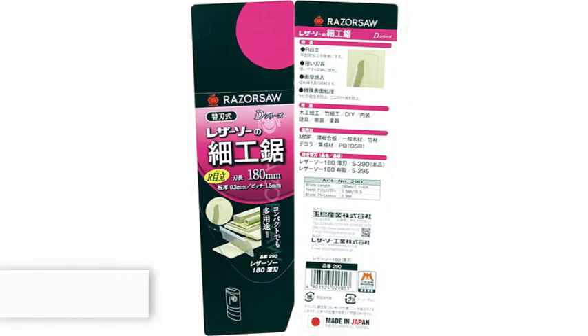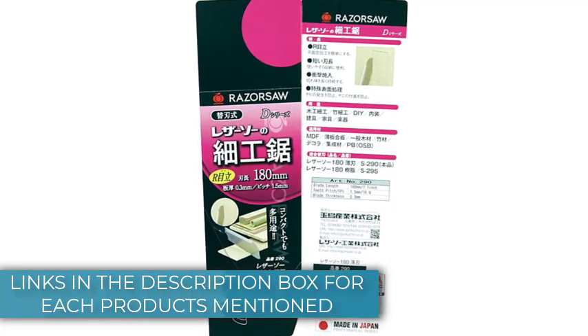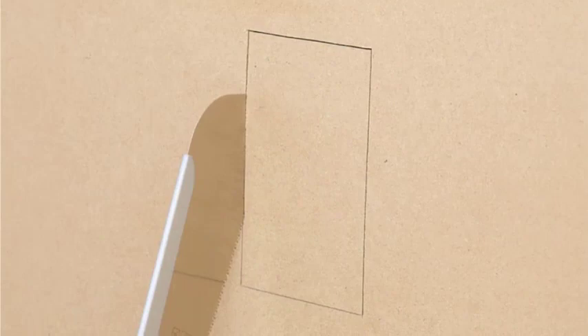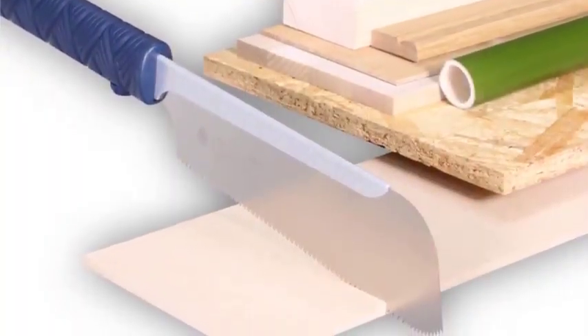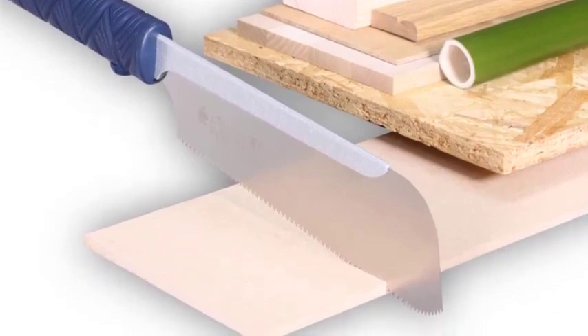The rubberized handle ensures a no-slip grip while cutting. Compared to other Japanese handsaws that can be rather large, the Gyokucho's small size takes up minimal room on your workbench, where space may already be in rare supply. Like most Japanese pull saws, it is double-edged, with teeth for cross-cutting across the grain on one edge and teeth for rip cuts along the grain on the other edge.